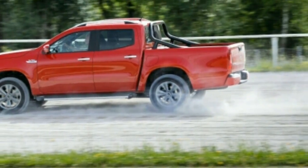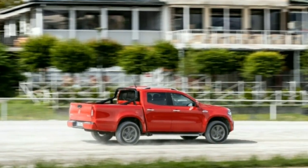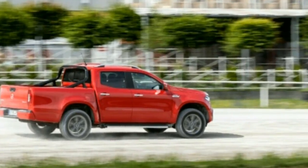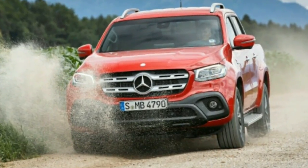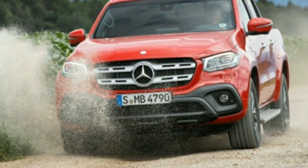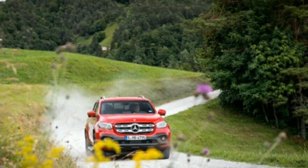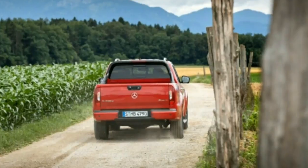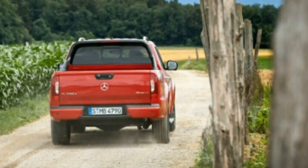Mercedes officials are evasive about precisely what distinguishes the X-Class from other comparably sized load haulers. While it is based on the Nissan Navara, the X-Class we drove previously was so changed mechanically that the relationship is scarcely discernible on the road. It's the Mercedes-Benz of Navaras — with a calmer 2.3-liter turbo diesel inline-four in the Mercedes version.